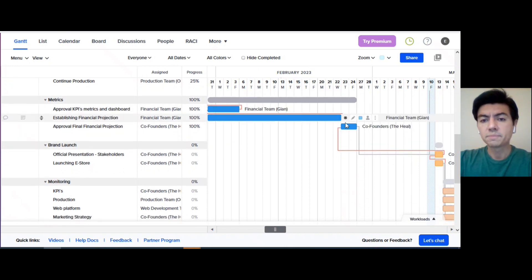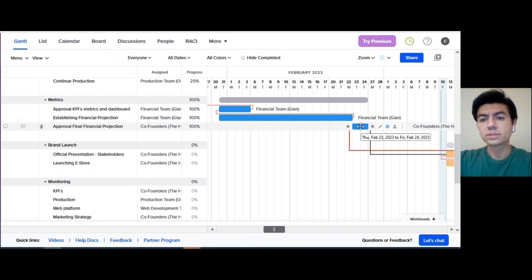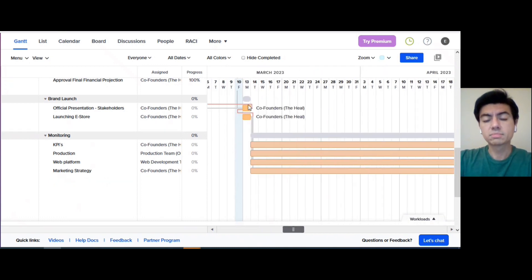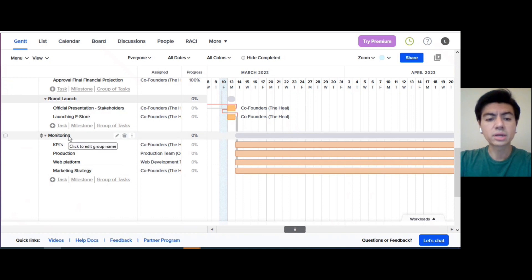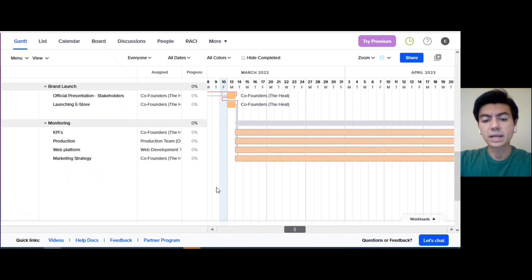The metrics milestone covers different activities about KPIs, metrics and dashboard setup, establishing financial projections, and final approval. It started January 31st and ends February 24th. The kickoff is the moment of truth — the brand launch stage — comprising the official presentation. We are now on March 13th. Finally, the monitoring milestone has different variables crucial for business performance that will help us adjust any situation to stay aligned with business goals.